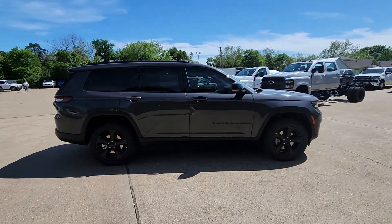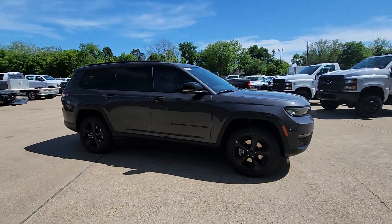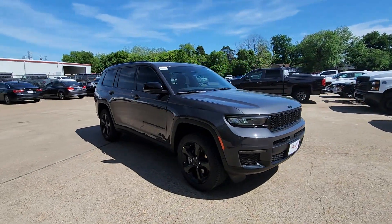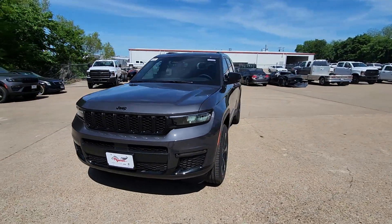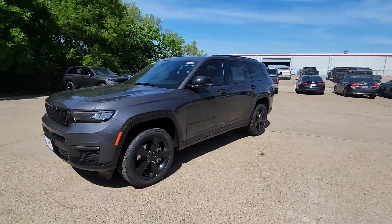Heated steering wheel, panoramic roof, navigation system, keyless entry, backup camera, heated rear seat, power passenger seat, satellite radio, power liftgate, fog lamps.